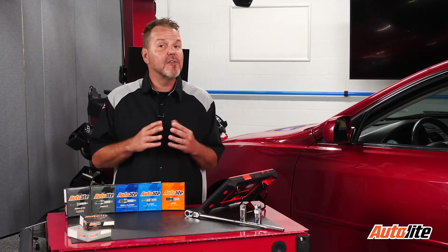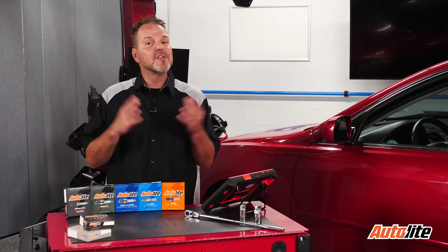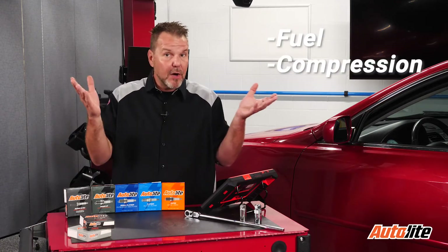There are a number of possible causes for this code to be set. Start with the basics: fuel, compression, and spark.